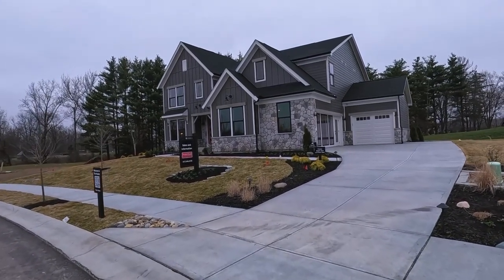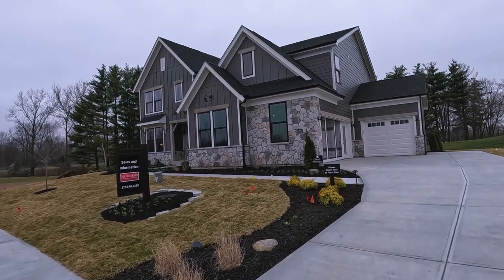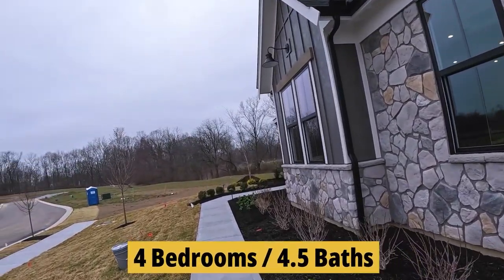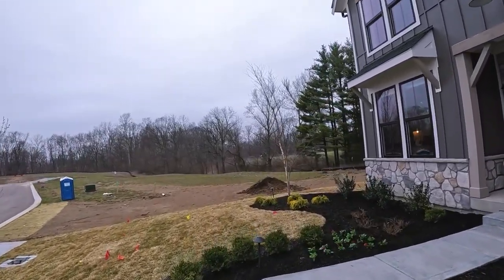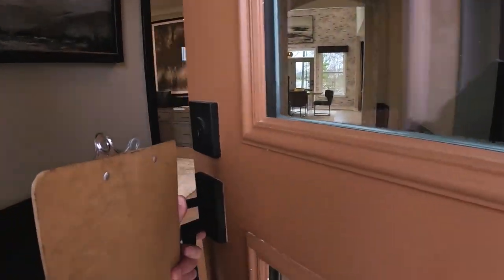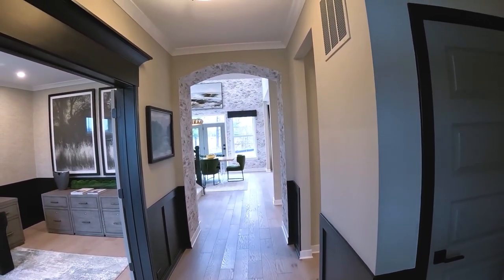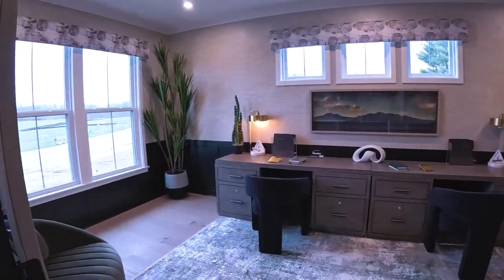The model home is a classic two-story with a three-car garage — right now it's set up with the sales office, but that will in time be a three-car garage. It has four bedrooms and more bathrooms, plus a lot of customizable features, which is something that Fisher Homes likes to take credit for. We've got nine-foot ceilings here in the entryway — it's a good size and attractive.